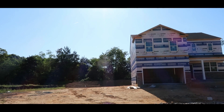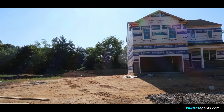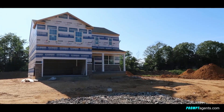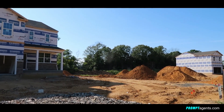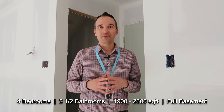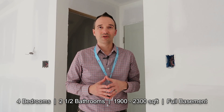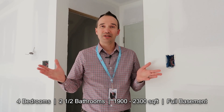It's a way that you can get a brand new home at a reasonable price, but not be in a large community. In this particular community, the lot sizes are really big — half acre to one acre — with a lot of space between neighbors. Home prices are pretty reasonable, starting around $460,000 for four bedroom, two and a half bath homes, approximately 1,900 to 2,300 square feet, with full basements. A lot of value here.